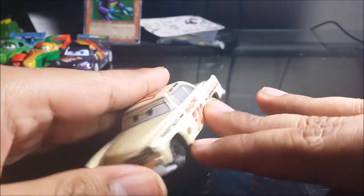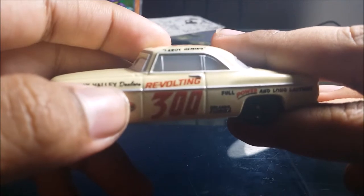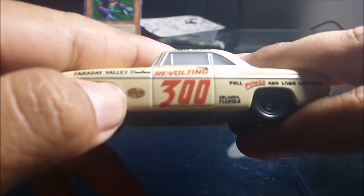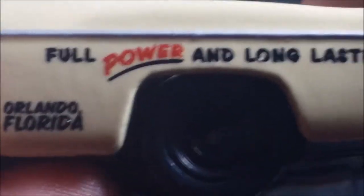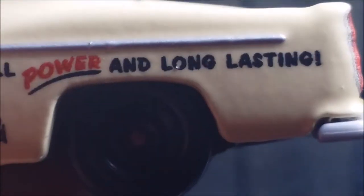Here's his face expression by the way. This is the old Revolting logo — let me get the camera to focus. There we go. This is the old Revolting logo: number 300, Revolting, Orlando Florida. 'Full power and long lasting' — I think that's the slogan for Revolting.